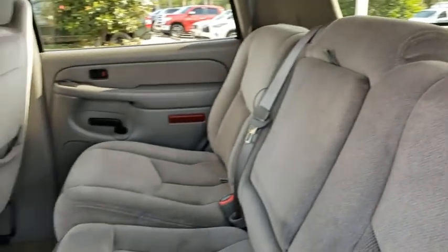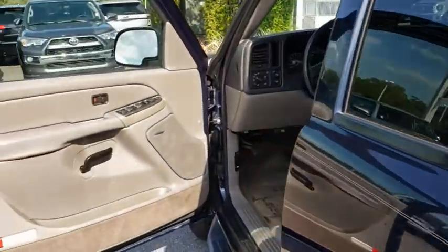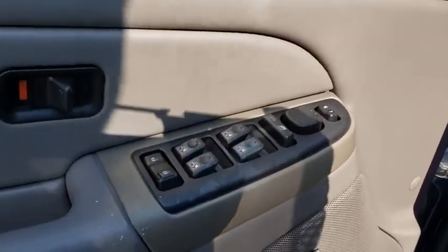Aluminum wheels, floor mats, AM-FM stereo radio, rear defrost, fog lamps, power windows, power door locks.